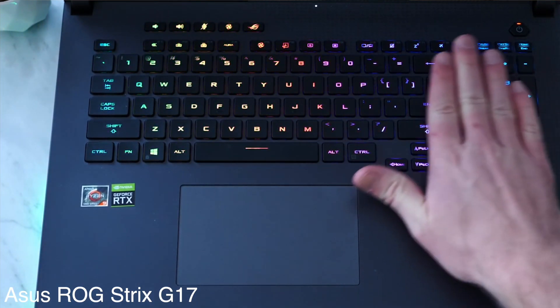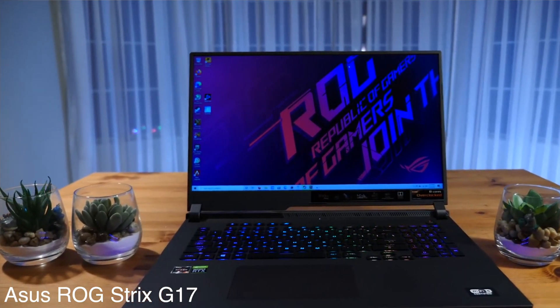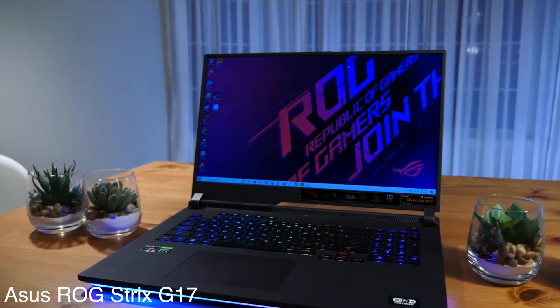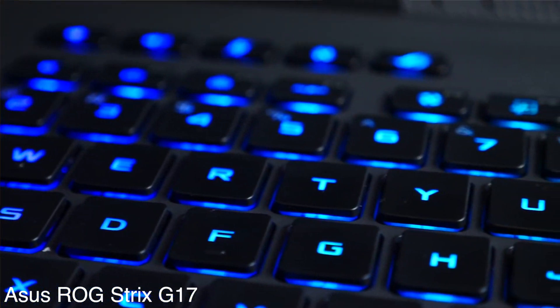On the downside, the laptop does not feature any webcam, which can be an issue if you are into live streaming. However, if the webcam isn't a concern for you, the Asus ROG Strix G17 with its 9-hour battery life and efficient cooling system is worth a shot.